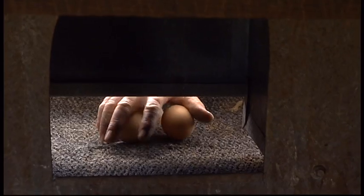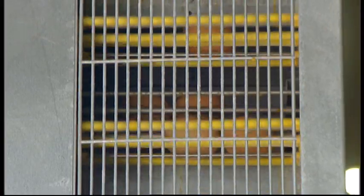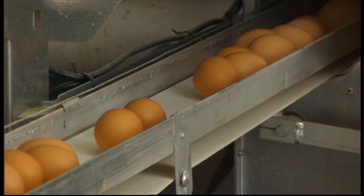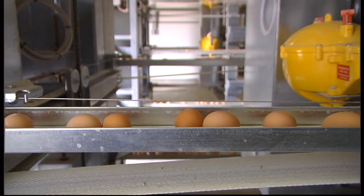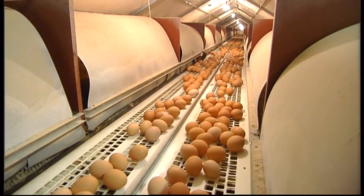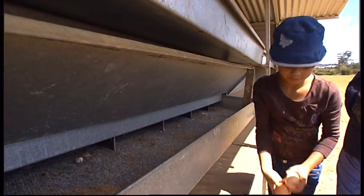Eggs are collected in either hand-collected or automated collection nesting systems. Caged system eggs are collected mechanically, while barn systems use nesting systems with belt collection, and in free-range farms eggs may be collected by hand.